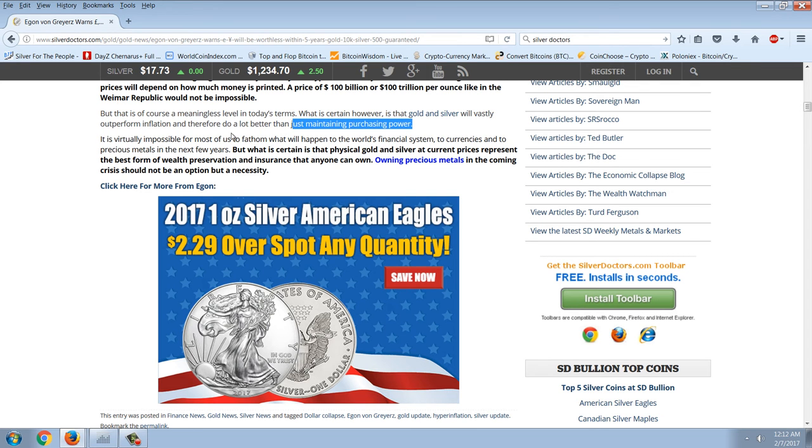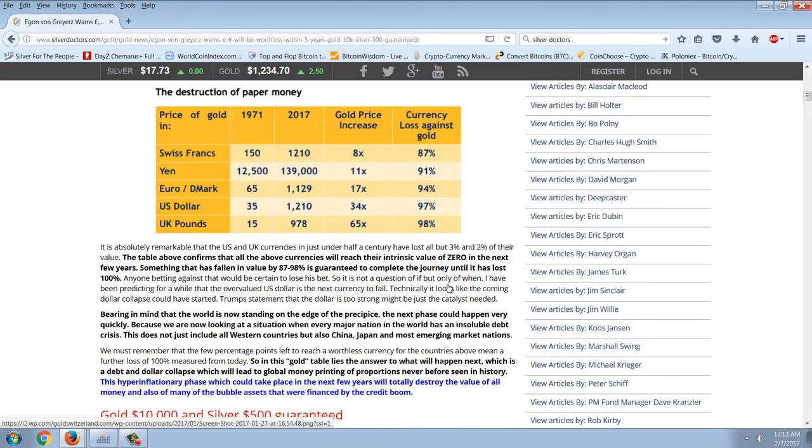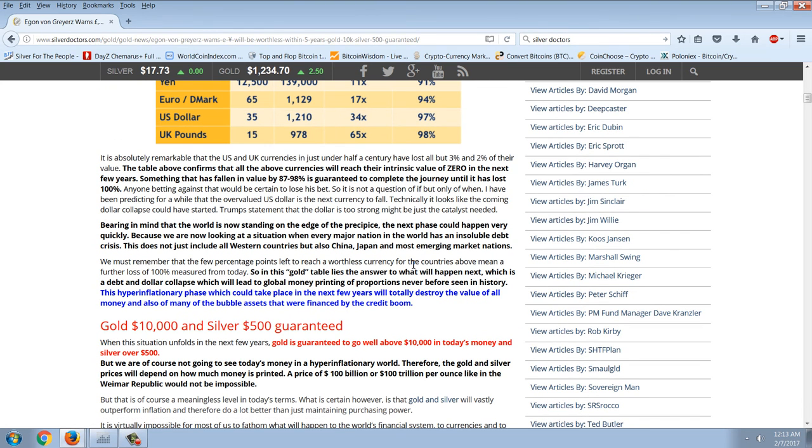It is virtually impossible for most of us to fathom what will happen to the world's financial system, to currencies, and to precious metals in the next few years. But what is certain is that physical gold and silver at current prices represent the best form of wealth preservation and insurance that anyone can own. Owning precious metals in the coming crisis should not be an option but a necessity. I've always liked Egon von Greyerz — he's on King World News and he's a great interview. I love to listen to him.